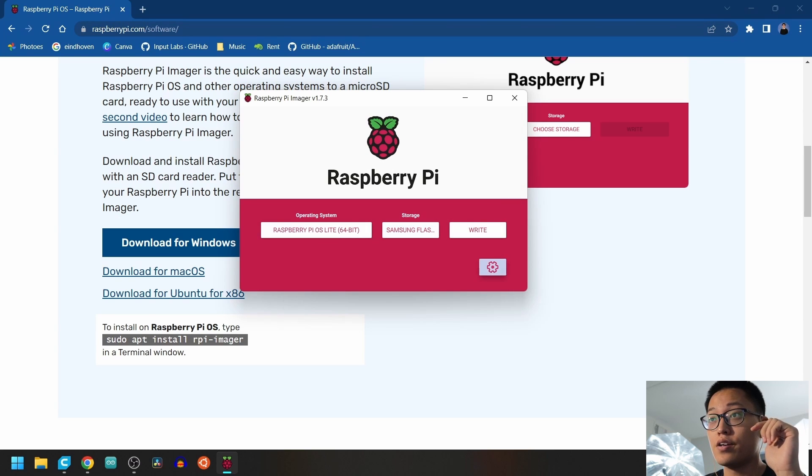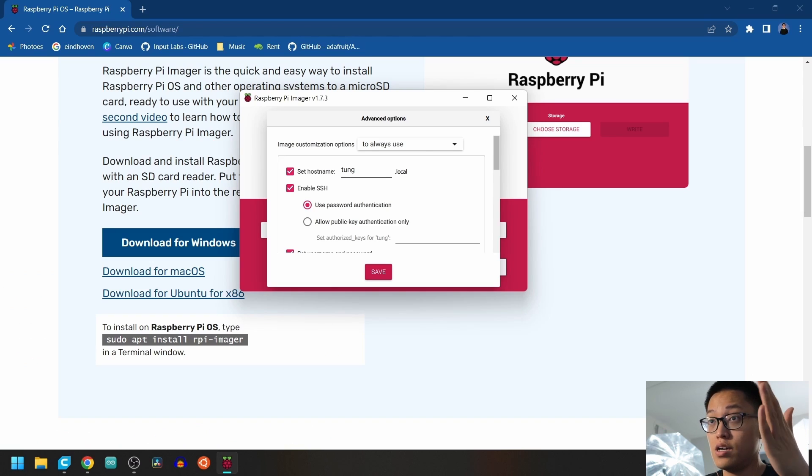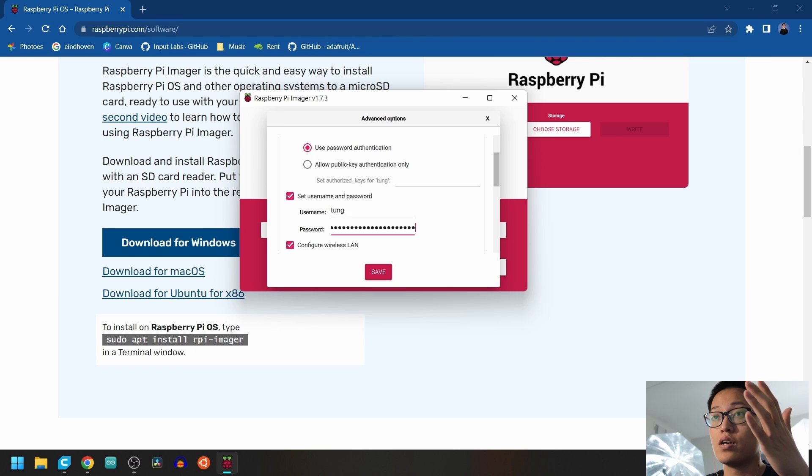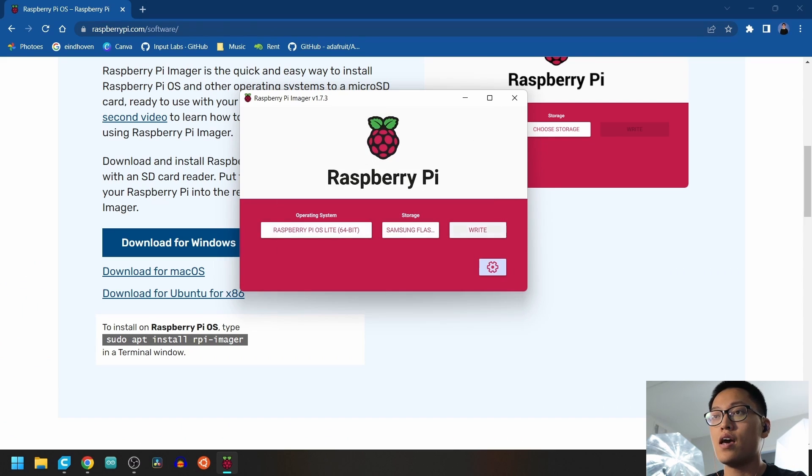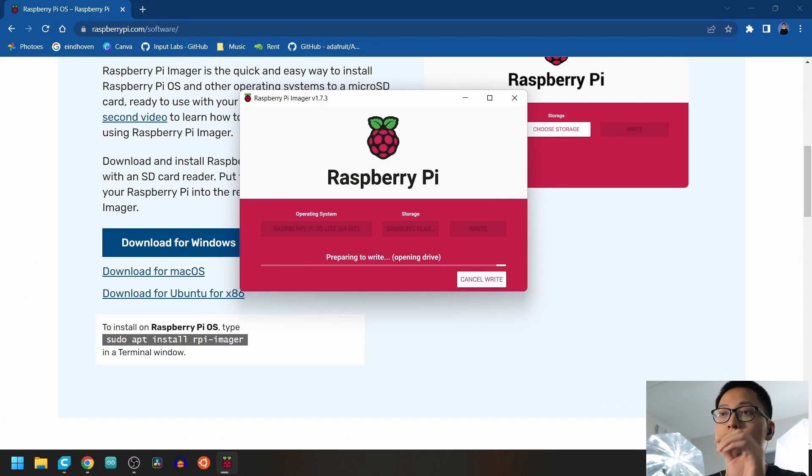Press the gear icon — this is a secret menu. Type in your desired hostname and password. You can choose any hostname and password you want. Also put in your Wi-Fi password and name; this will allow you to control your Raspberry Pi remotely. Press Save and Write. This is going to take a while, so sit back and relax.